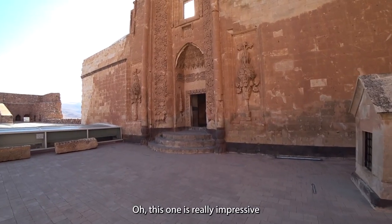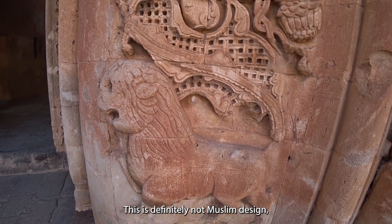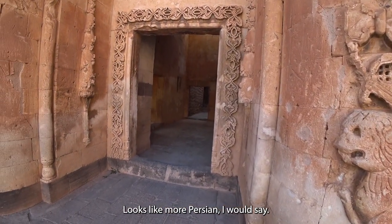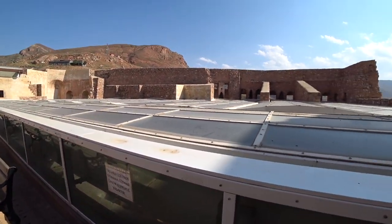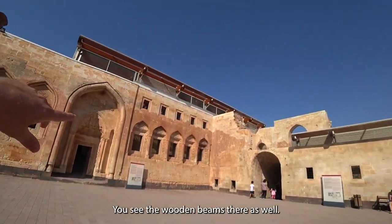This entrance is really impressive. This is definitely not Muslim art design, because you cannot depict animals in it — it looks more Persian. During the restorations from 2004 to 2011, this glass and wooden beams were added, and people say they changed the historic look of it, which is unfortunate because I think it's important to restore it as it was. You can see the wooden beams there as well.